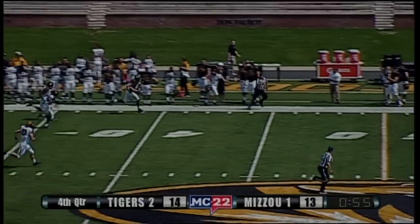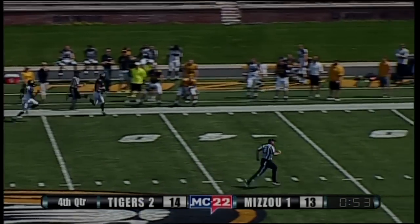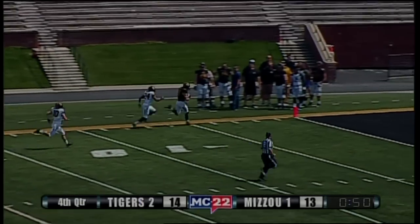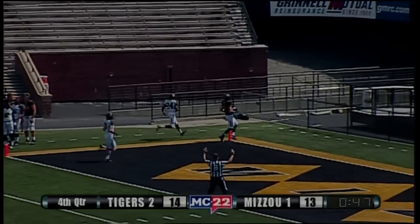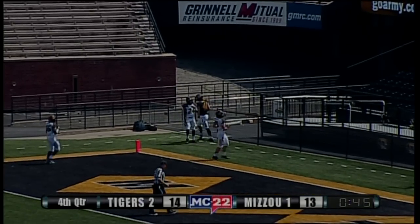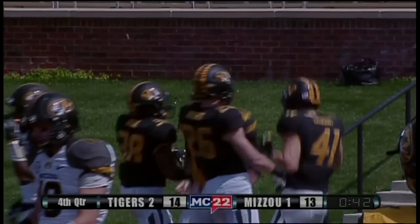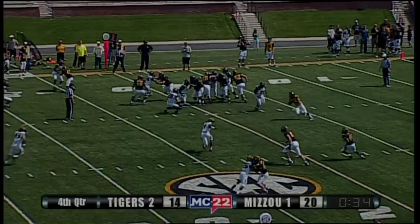The Mizzou network behind the defense. We might have our first score of the second half — sprinting down the left side and into the end zone for Mizzou is Aaron Bailey.